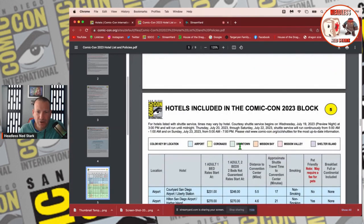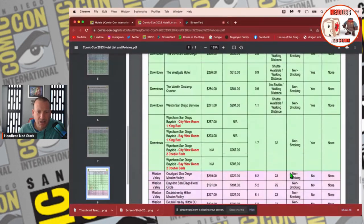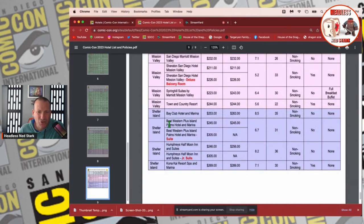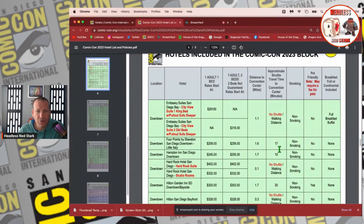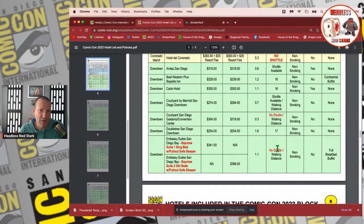Green is your downtown, which is really what we're talking about in this video. We also have Mission Valley in pink, which is a little further away — most of those are over five miles. Then there's Shelter Island, probably the furthest out, and while they have shuttles, the times are over half an hour each way. When looking at the green downtown hotels, you need to figure out what you're looking for: price, distance, pet-friendly, or free breakfast.